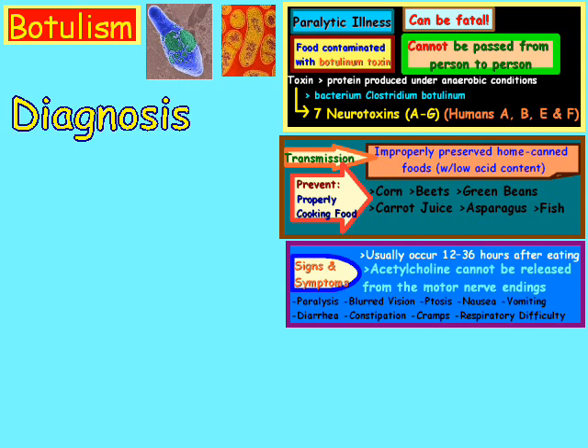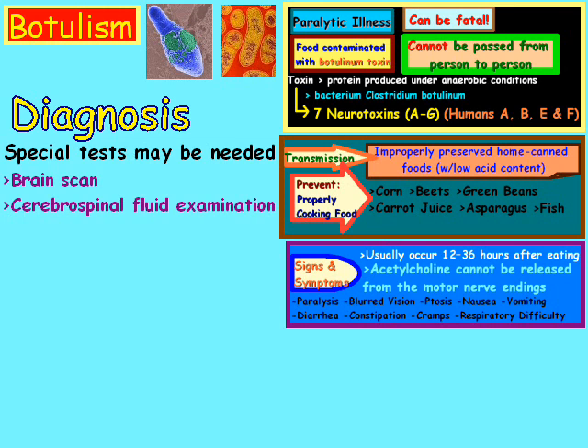How is botulism diagnosed? A physician may consider diagnosing it if the patient's history and physical examination suggest it. However, sometimes the clues don't offer enough for diagnosis, as other diseases such as stroke or myasthenia gravis can appear similar to botulism. They may need to do special tests such as a brain scan, cerebrospinal fluid examination, and a nerve conduction test also known as EMG.